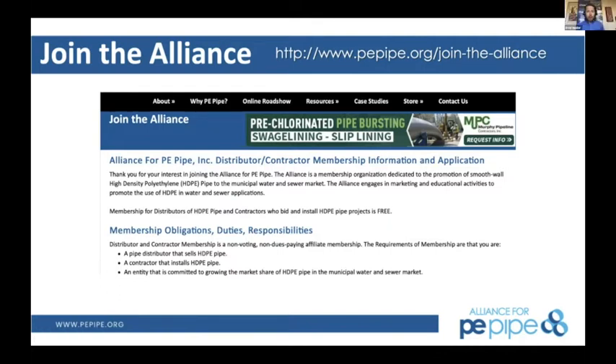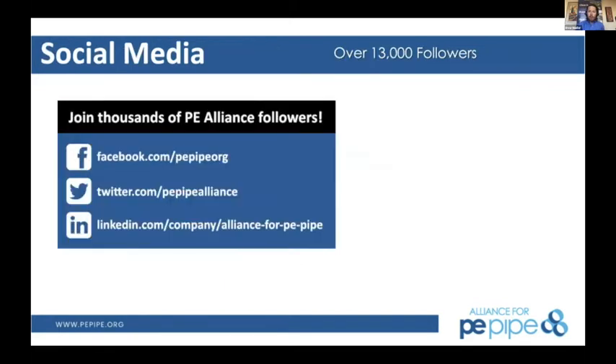If you'd like to join the Alliance, you can do so on the website pepipe.org. If you are an engineer or a contractor, there is no fee to join. If you're a manufacturer, there's a small fee and we can discuss that with you. Follow us on social media — we're active on three platforms as well as Instagram, posting every day.